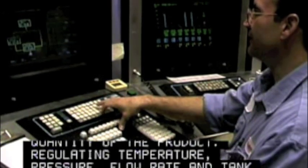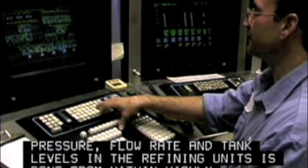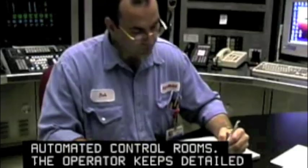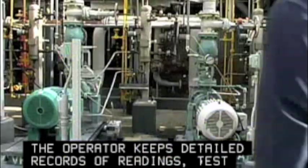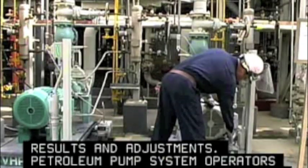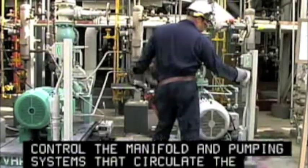Operators work to avoid damage to the quality and quantity of the product. Regulating temperature, pressure, flow rate, and tank levels in the refining units is done from within highly automated control rooms. The operator keeps detailed records of readings, test results, and adjustments.